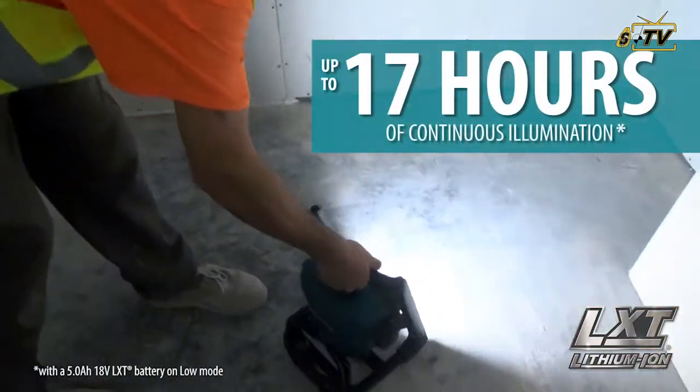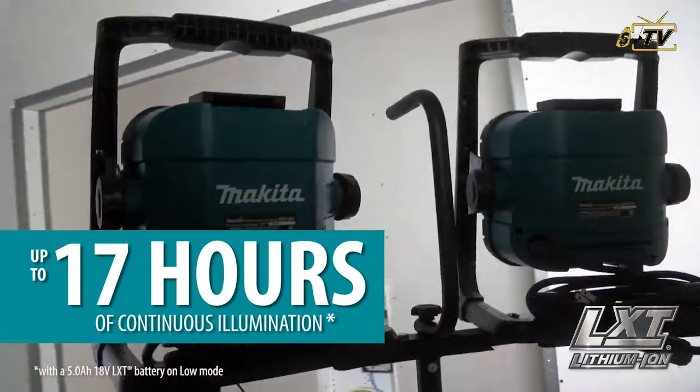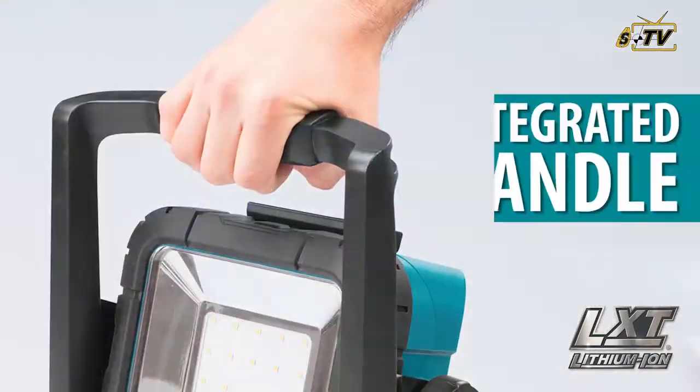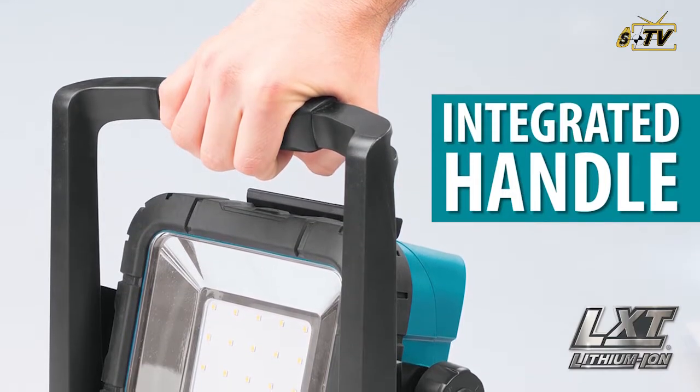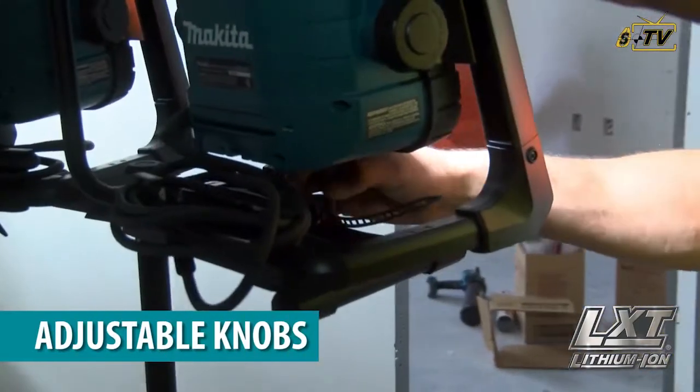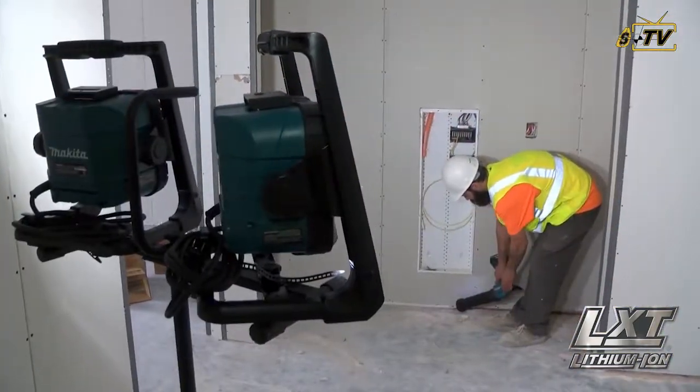Get up to 17 hours of continuous illumination when you use your 18-volt 5-amp-hour battery. The integrated handle can be used as a hanging hook, or use the optional mounting stand and adjustable knobs to cast the light where you need it.